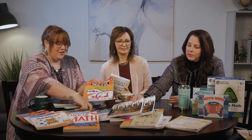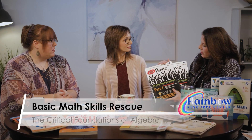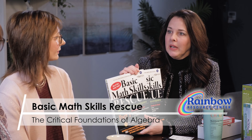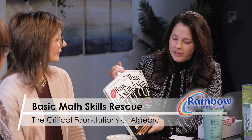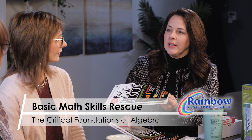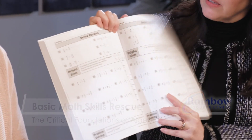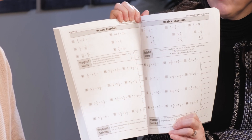Some kids need to be ready for algebra and parents call in saying they're not ready, which is a scary place to be. Basic Math Skills has a rescue program — part one and two — where you can jump in and get some of those basics down that the child needs to know. The lessons are very easy, and even fun for adults to keep fresh on some ideas.